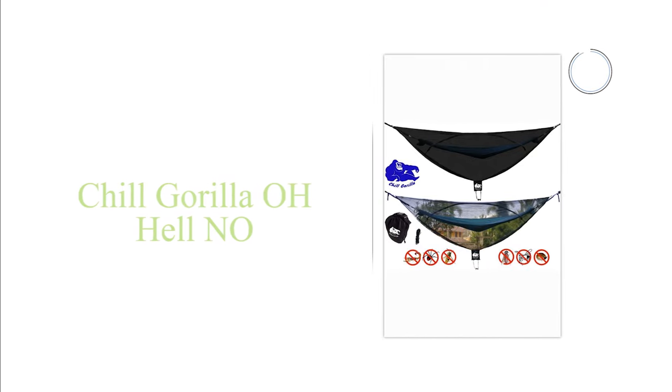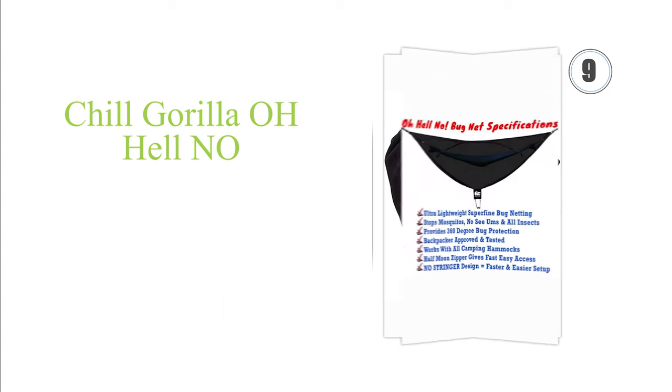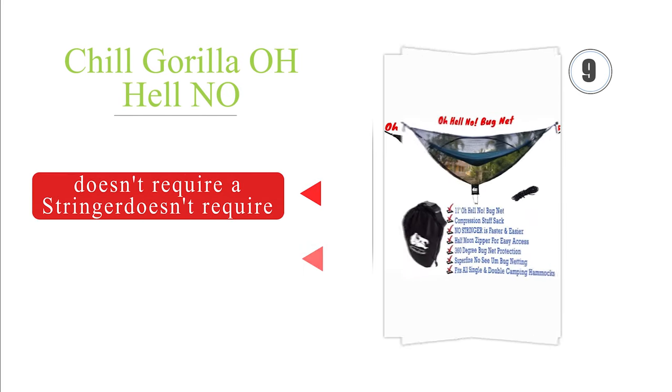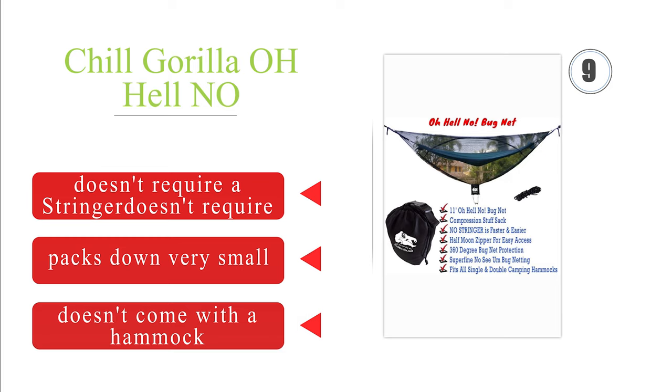Next on our list at number 9: the Gorilla hammock will be ready whether an expedition takes you to the backyard, a local beach, or the middle of the woods. Its universal size allows it to work with all camping hammocks, and it's sure to keep even the tiniest of pests at bay. It doesn't require a stringer and packs down very small. Note that it doesn't come with a hammock.